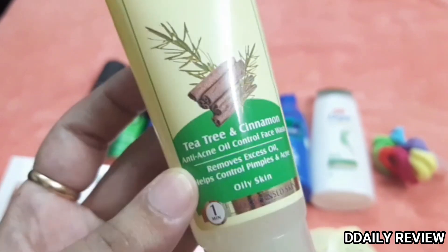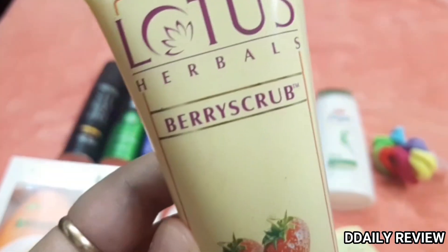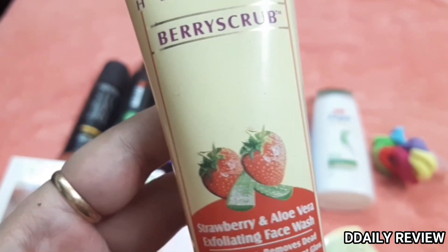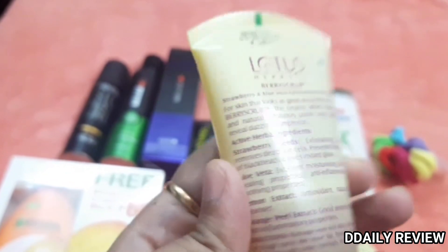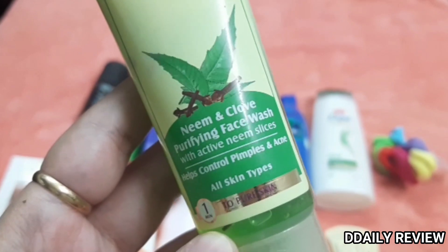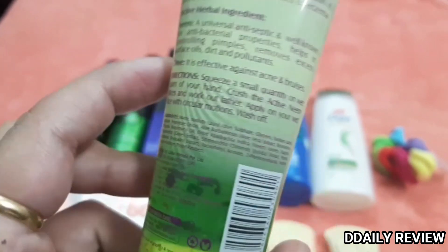This is Lotus Face Wash — a Tea Tree and Cinnamon face wash, priced at Rs. 140. Lotus products are very nice. I also have another Lotus face wash — a Neem and Clove Purifying Face Wash with active neem slices. It is a very big pack so I took it. Lotus products are good; I have used some of their products before.